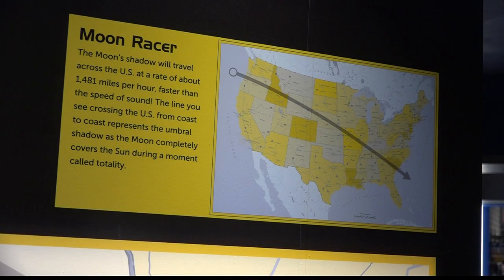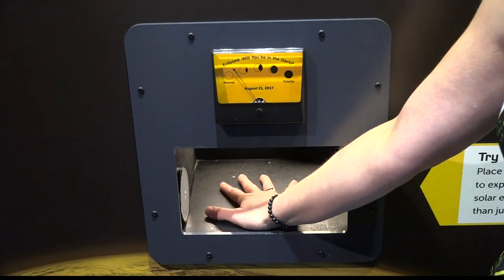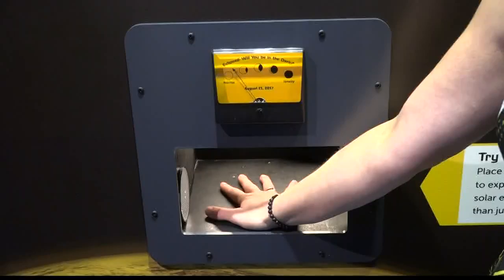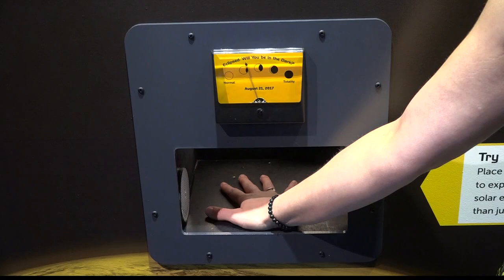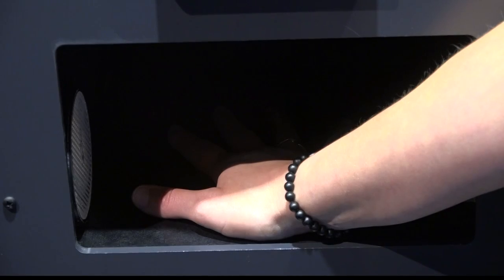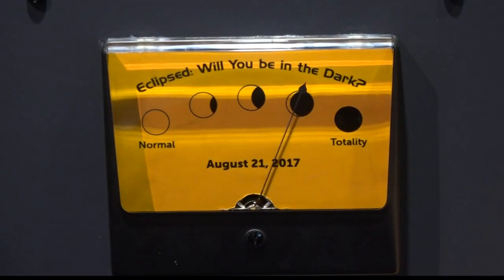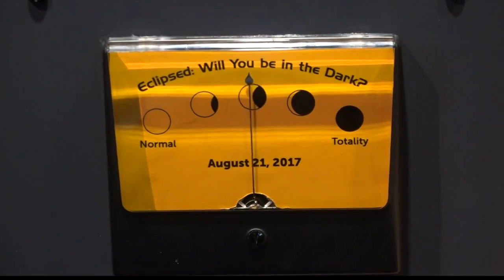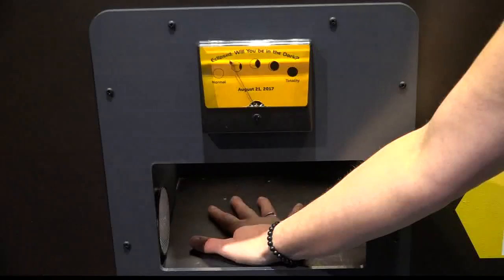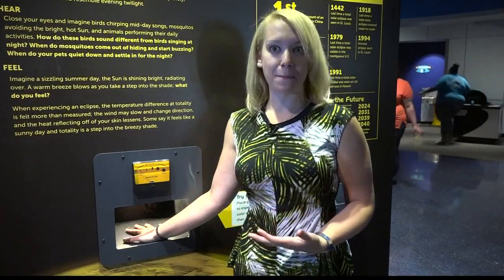You're also going to experience a temperature drop. The Planetarium came up with a fun way for visitors to experience what that's going to be like. When I stick my hand in here, you can actually see on the meter the lighting situation matching what's happening, and I can feel it's a little warm in the box right now — but as we get towards totality, it's actually starting to get cooler in the box. I'm hearing crickets now, the birds have gone away, and now we're exiting totality. It's starting to warm up again. This is sped up from what the eclipse will actually be, but it's really cool to get an idea of what we're going to experience before it happens so we know what to look for.